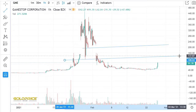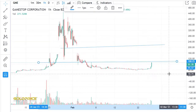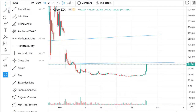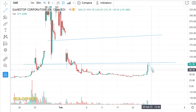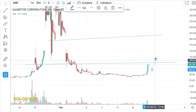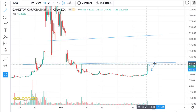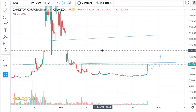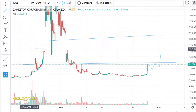We have this resistance here. If you look at this, we will touch this one time, two times maybe, and then we will make something like that in this area. Maybe this time we will test this again, and then the next move is to the top side. We have also resistance here — look at that.